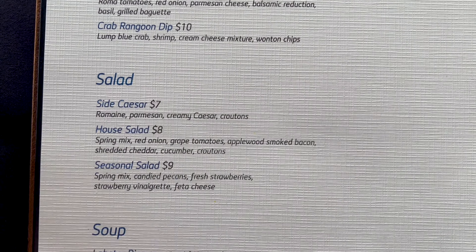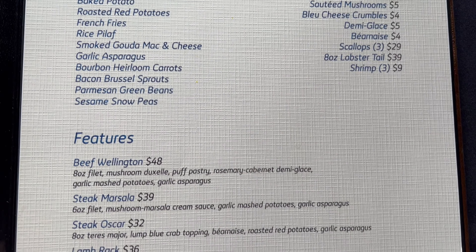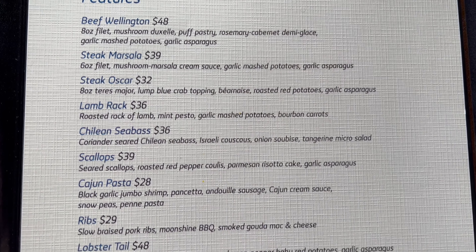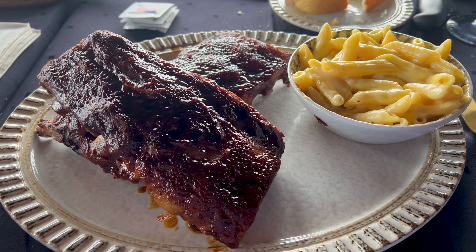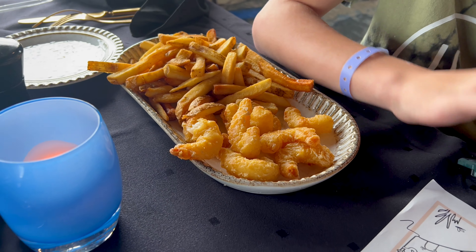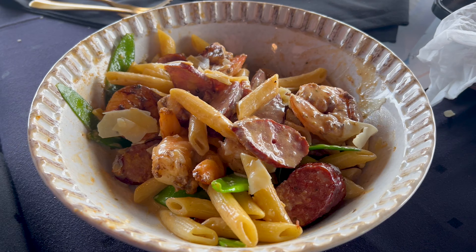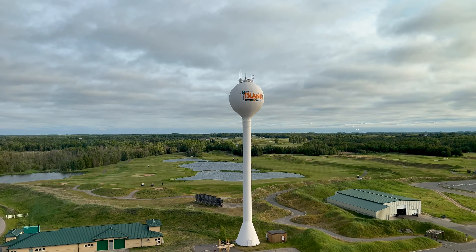This is the Horizon Steakhouse menu. I ordered ribs, and it came with mac and cheese. All of the kids got a shrimp basket. There's also a dish with sausage and shrimp. I'll try the ribs — they're very good, very hot, but very good.